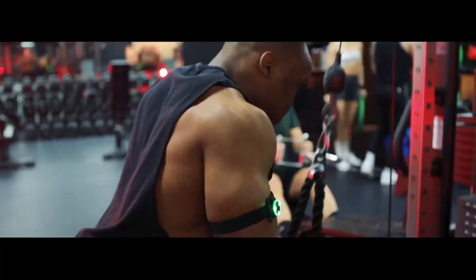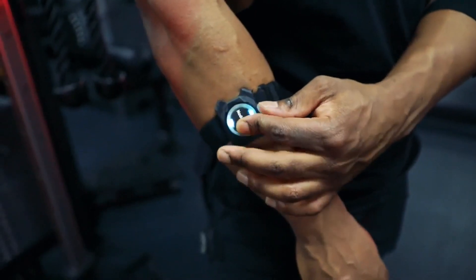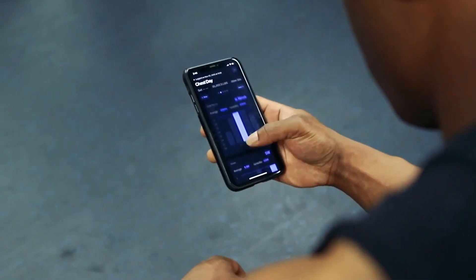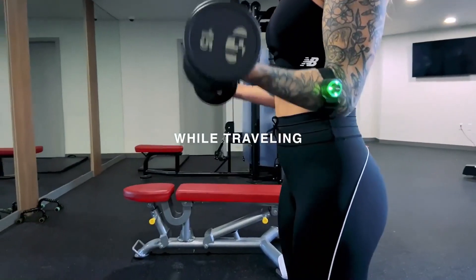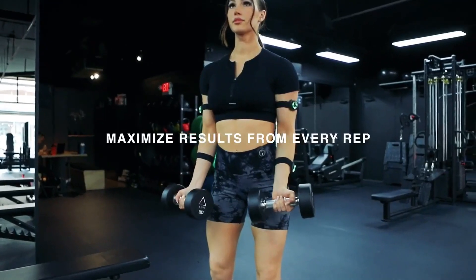Introducing the only wearable technology built for weightlifting — Eigen Fitness Nodes. Whether you're working out at the gym, while traveling, or at home, the Nodes AI-powered workout tools help you maximize results for every rep.